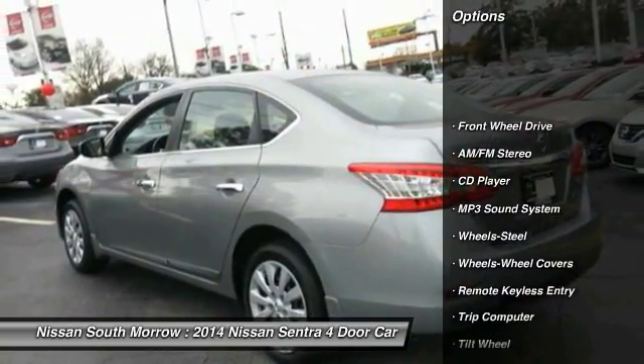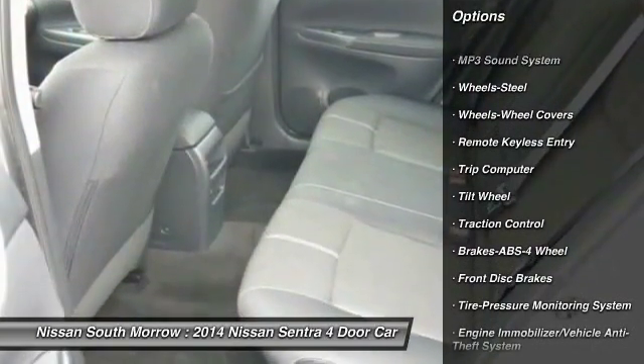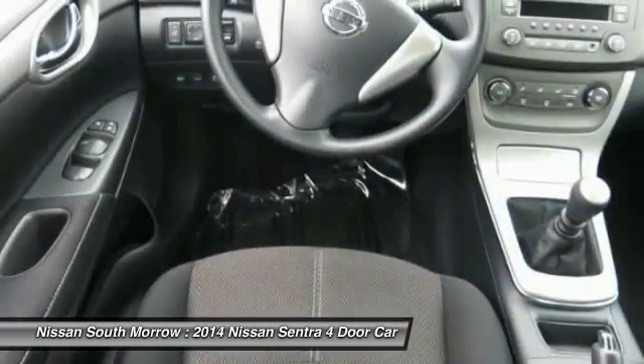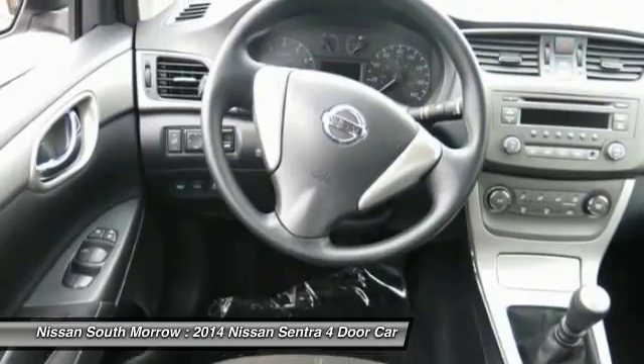Anti-lock braking system, traction control, power steering, air conditioning, front-wheel drive, AM-FM stereo radio, rear defrost, child safety locks, MP3 playback stereo, bucket seats.